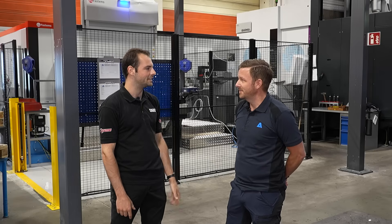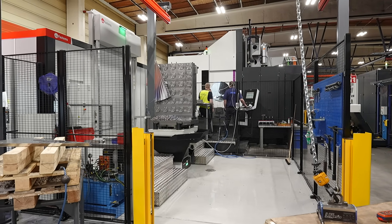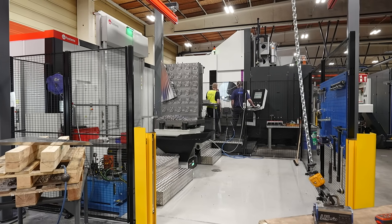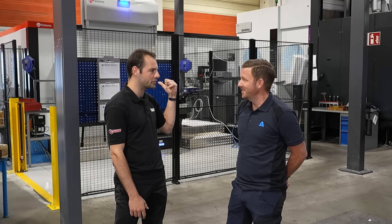What's special about this brand new machine? Well, it's the biggest machine we have. We can produce all parts that we have in-house on this machine. Which is absolutely amazing. And you've got a part set up ready for us to go and look at, haven't you? Yes, we have.